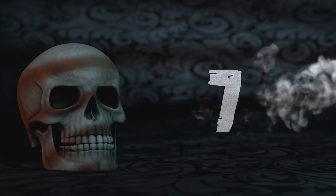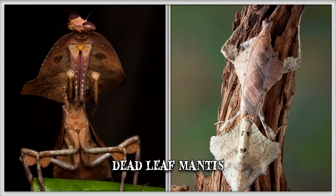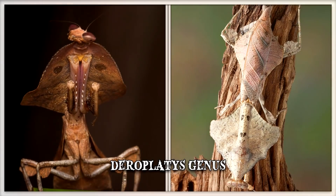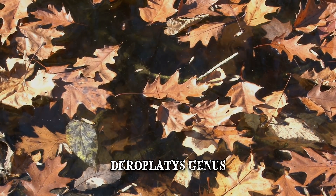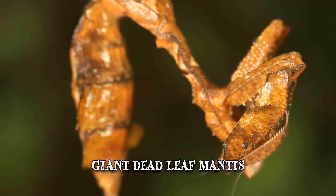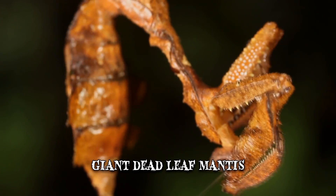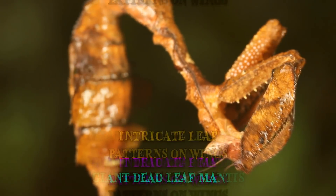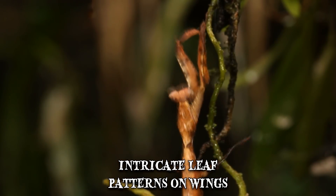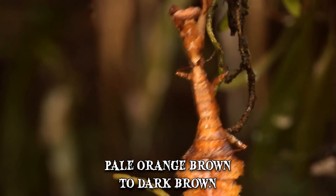Number 7: Deadleaf Mantis. Deadleaf Mantis is the name attributed to various praying mantis species, usually in the Deraplatus genus, which bear a resemblance to dead leafy vegetation. Deraplatus desiccata, also known as the giant dead leaf mantis, is the largest species within the genus. Its camouflaged appearance consists of a flattened, extended thorax and intricate leaf patterns on its wings. The similarity to dead vegetation is also aided by the mantis' coloration, which varies from a pale orange-brown to dark brown.